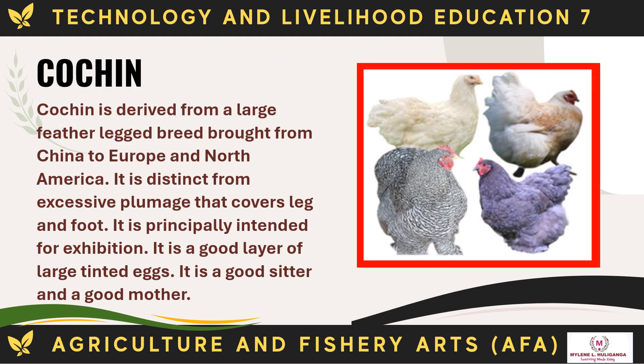Cochin is derived from a large feather-legged breed brought from China to Europe and North America. It is distinct from excessive plumage that covers leg and foot. It is principally intended for exhibition. It is a good layer of large tinted eggs and a good sitter and mother.